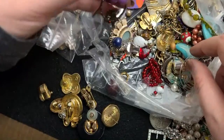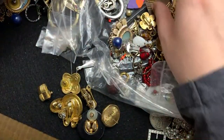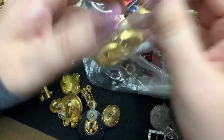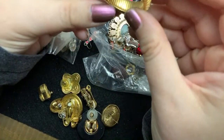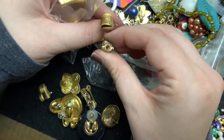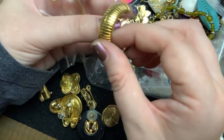All right. Earring. Clippy earring. All right. These look really cool — let's open these ones up. They need to be cleaned for sure. So there's Avon on the thing. These are nice, though. They just need to get cleaned up.